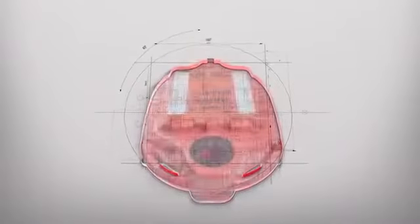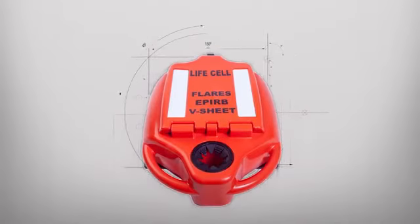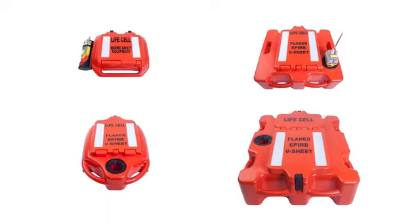The LifeCell is manufactured to the highest of standards and considered to be a lifelong product. Constructed from impact resistant, fire retardant polyethylene and filled with closed cell waterproof polyurethane foam. The LifeCell comes in four sizes.